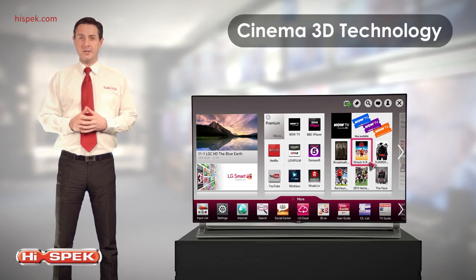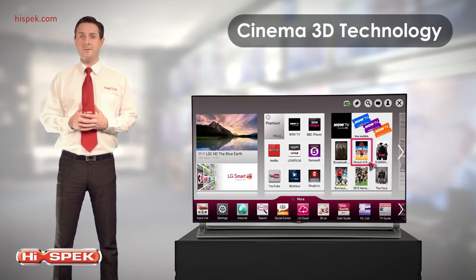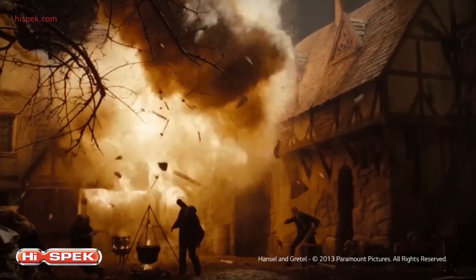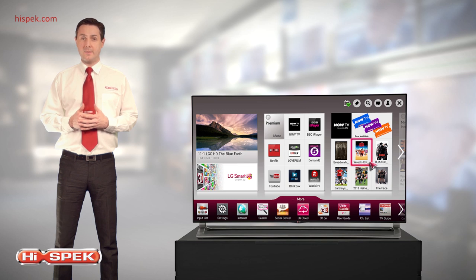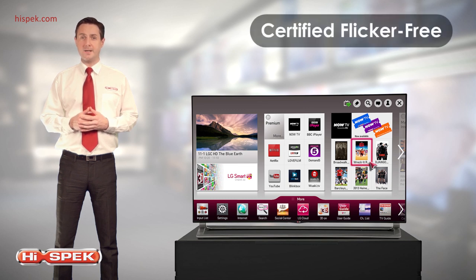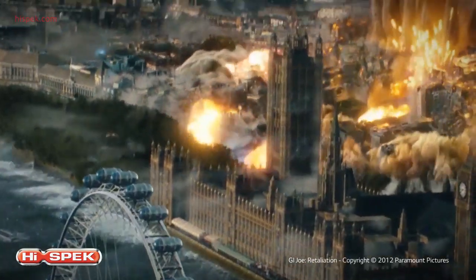Cinema 3D TV technology makes LG 3D glasses the pick of the bunch in terms of comfort, weight and affordability, bringing home movie viewing to a whole new level. All LG Cinema 3D TVs are certified flicker-free, meaning more comfortable viewing, less stress on your eyes and a sensational blur-free Full HD 3D experience.